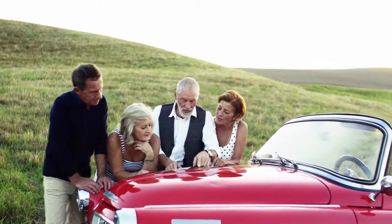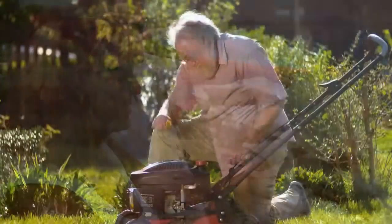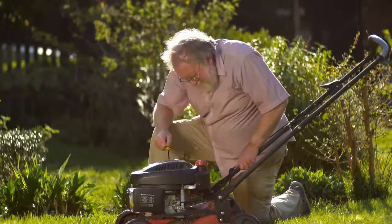You enjoy traveling, visiting old friends, going south for the winter, and being able to come and go when you want. What you won't miss is all that yard work and snow removal.